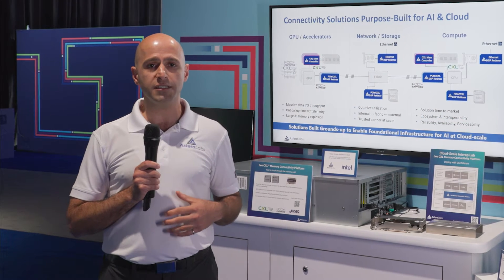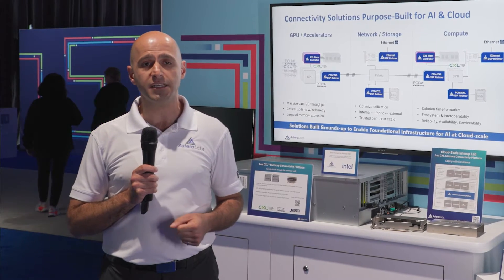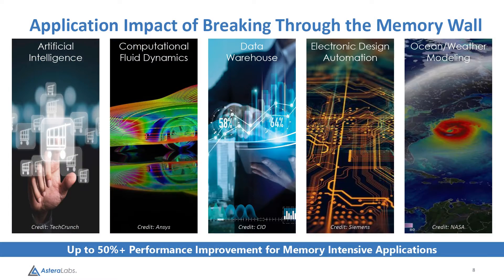First, we're not only delivering increased memory bandwidth and capacity, but we're also decreasing latency by 25% when compared to local CPU memory. This brings amazing benefits for applications such as AI and data warehousing and other memory-intensive workloads.